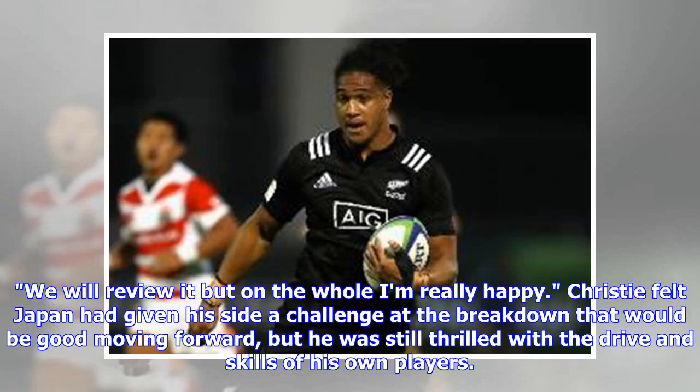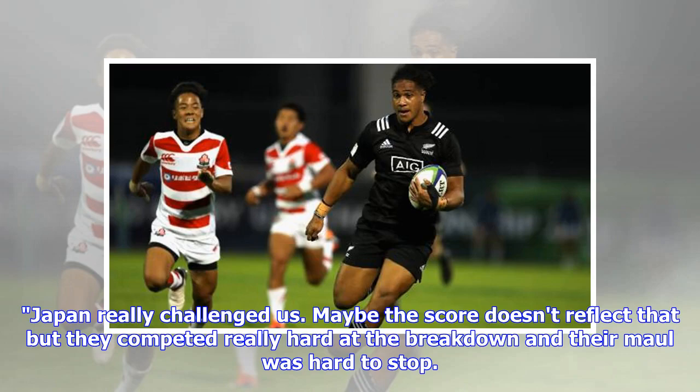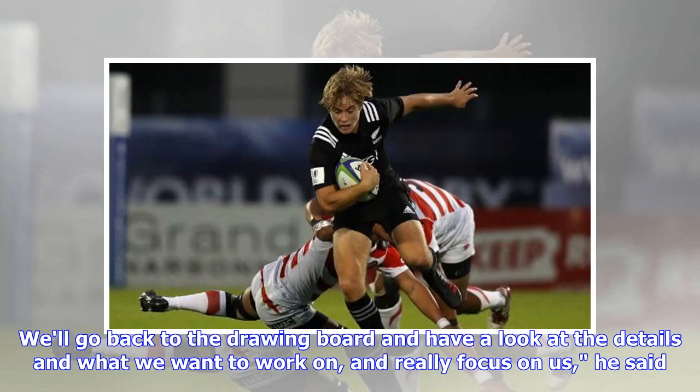'Japan really challenged us — maybe the score doesn't reflect that — but they competed really hard at the breakdown and their maul was hard to stop. We'll go back to the drawing board and have a look at the details and what we want to work on and really focus on us,' he said.